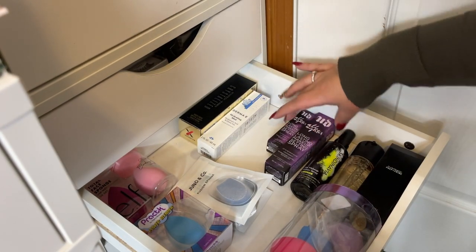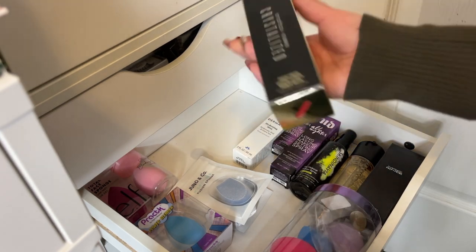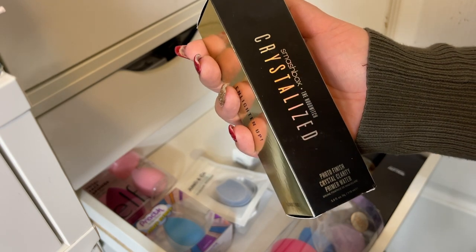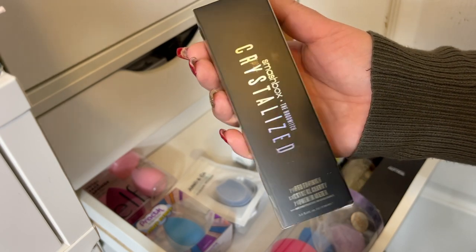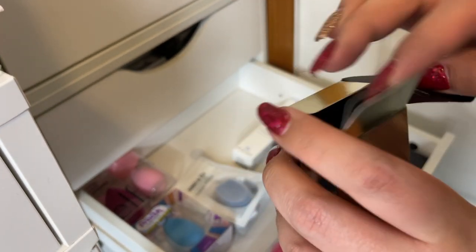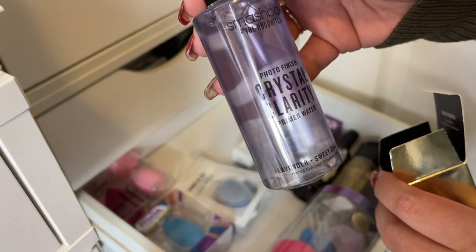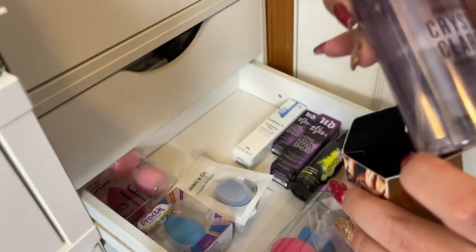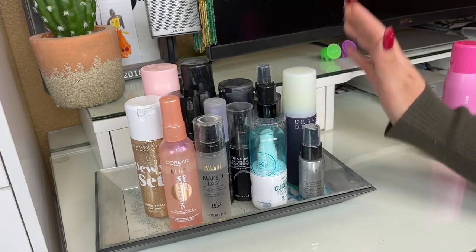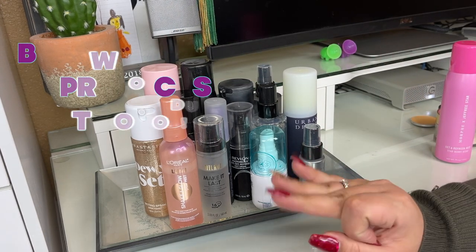I have two of the Urban Decay All Nighter Makeup Setting Sprays, a Germany Hydrating Mist, and the last spray is the Smashbox Crystallize Photo Finish Crystal Clarity Primer Water in the scent Lavender and Sweet Orange. It's pretty much like the regular Photo Finish but scented. I'm going to leave that here in the backup drawer, and the primer spray will go into my main collection where I can reach for it.